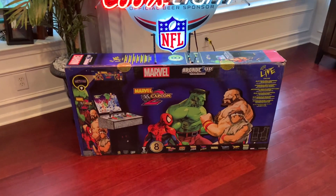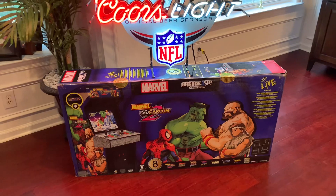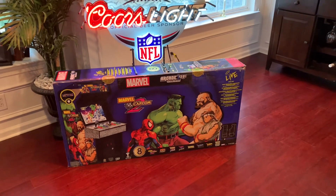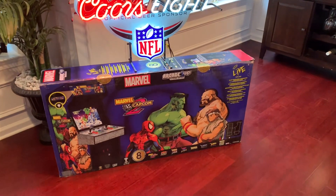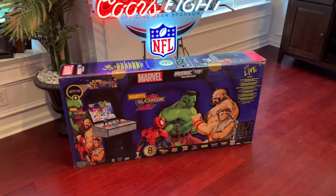A few of the other big features on this one include the new and improved cabinet design with the exclusive side panel artwork, the really nice quality light-up marquee, and also the molded coin door on the kickplate. Can't wait to pair this machine up with the Capcom Legacy Yoga Flame cabinet in the game room.